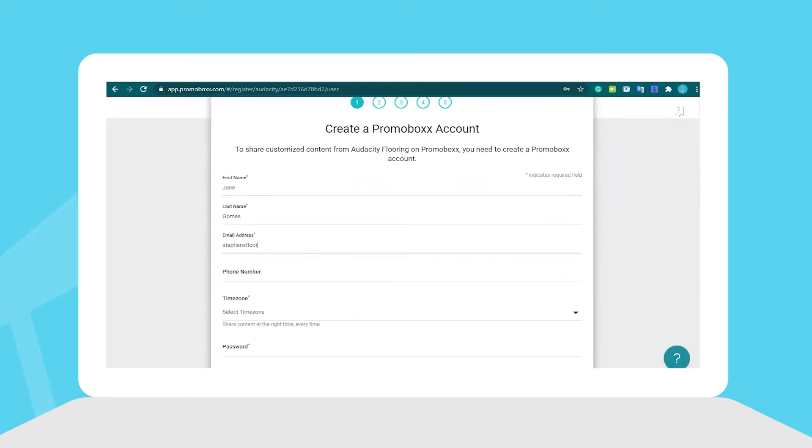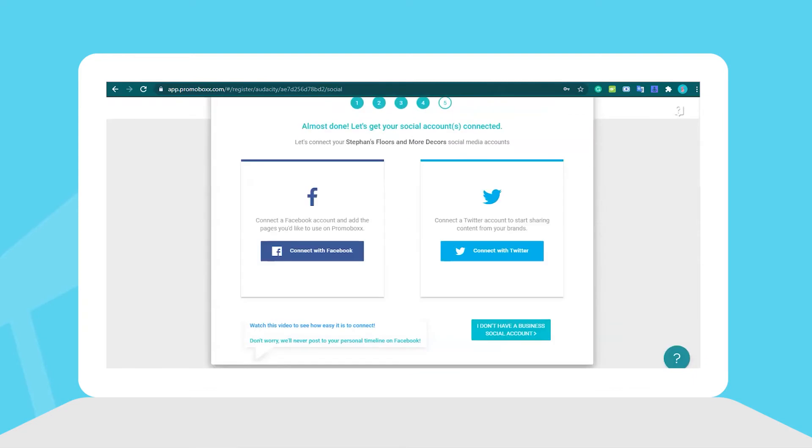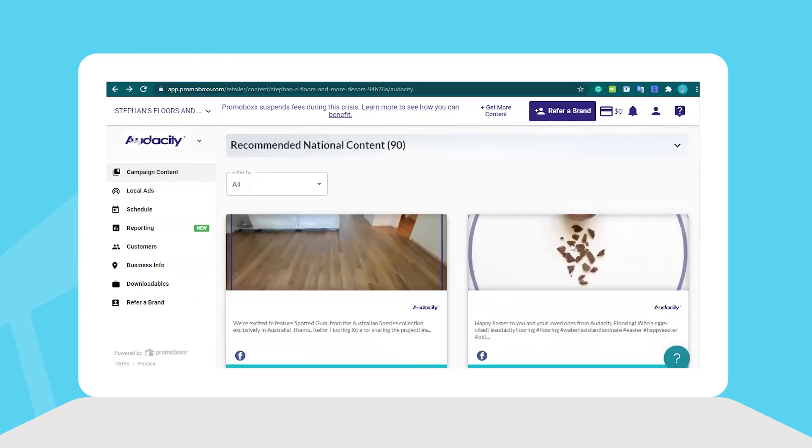Fill out the necessary information in steps 1 to 5 to create your business account. You can then connect your Facebook, Instagram, and Twitter accounts to your new Promobox profile, which lets you access all your campaigns. Make sure to select your trusted distributor to have access to the campaigns that fit your products best.